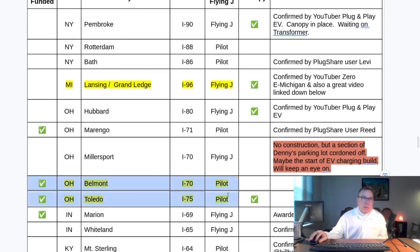Similarly, two other locations have also been known to be planned builds for a very long time, but nothing had happened. Both of them are now in full swing. Toledo — the canopy is already up. Belmont — we don't know if there's a canopy yet, but we'll find out shortly. Both of those locations are going to be receiving NEVI funds.